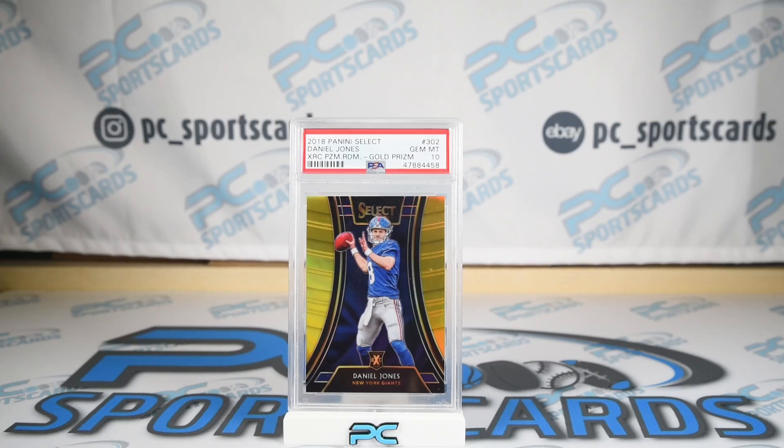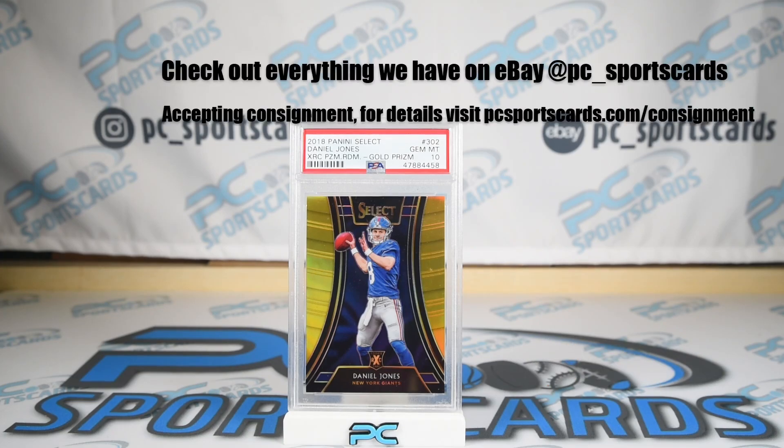If you want to see more or hear more of Zach or Josh — I am Zach, Josh is my partner, my friend. If you'd like to see and hear more, subscribe at YouTube.com slash subscribe. If you want to send cards for us to sell, go to the website, check out the terms, send us an email. If you want to see what we got for sale, eBay and Instagram at PC underscore sports cards for more awesome content, pictures, and possibly a shot of my mullet.